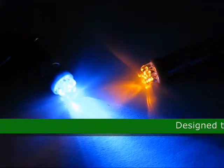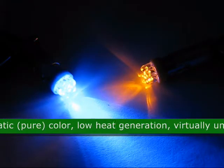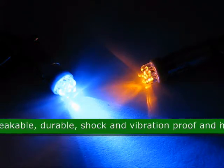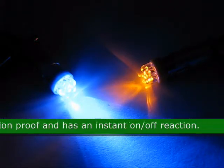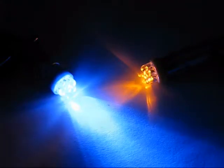This LED is designed to have a monochromatic pure color, low heat generation, virtually unbreakable, durable, shock and vibration proof, and has an instant on and off reaction. Approximate size is 0.92 x 0.43 inches.